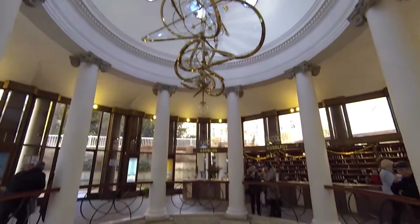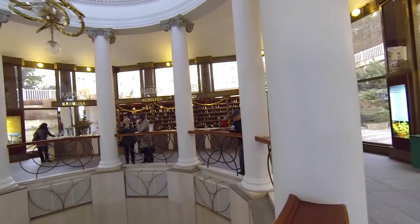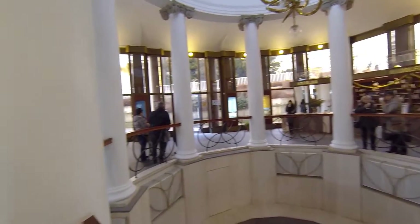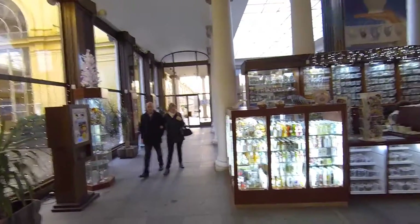So this is the main entrance to the whole colonnade. You can buy cups here at all the different sinks, and buy more cups and stuff like that.